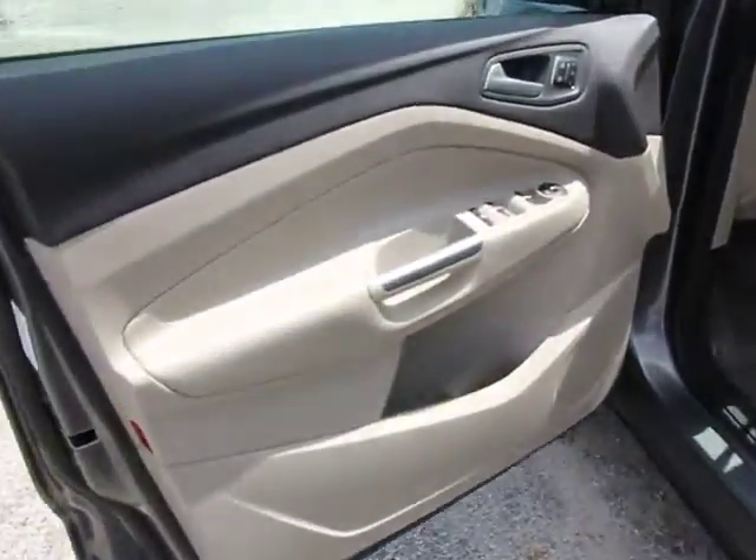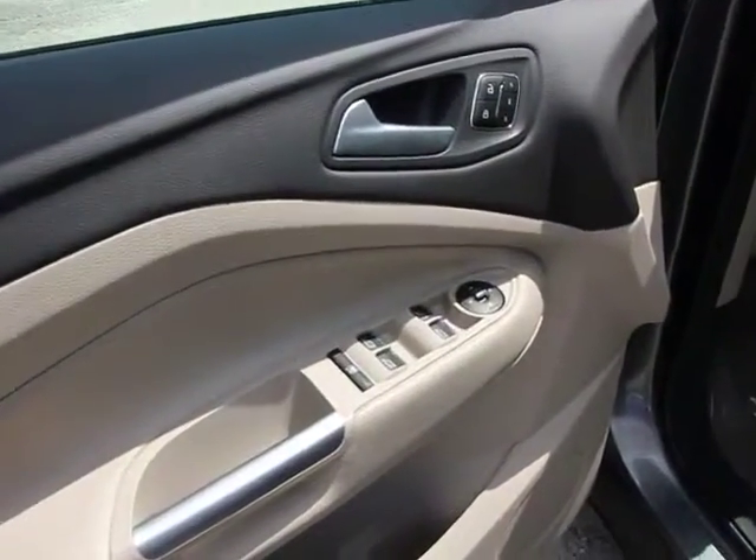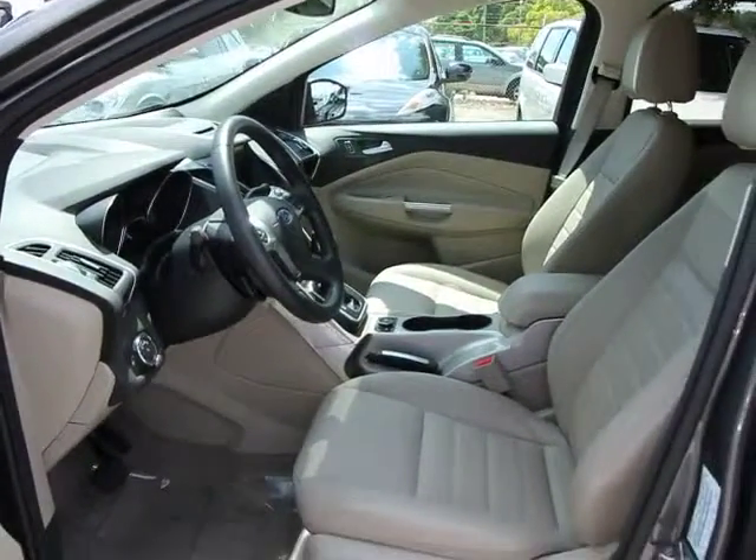Remote keyless entry, map lights, electrochromic rearview mirror, privacy glass, perimeter alarm.